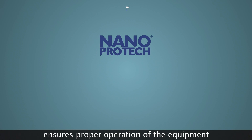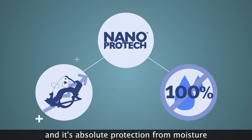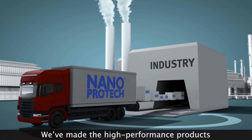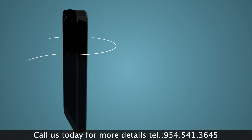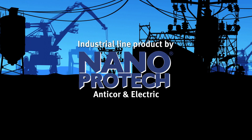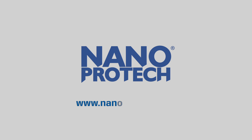NanoProTech ensures proper operation of the equipment and its absolute protection from moisture. Let's stop waste together. We've made the high-performance products — now it's your turn. Call us today for more details. Industrial line product by NanoProTech: Anticore and Electric. www.nanoprotech.org